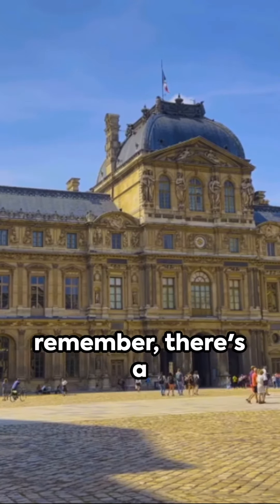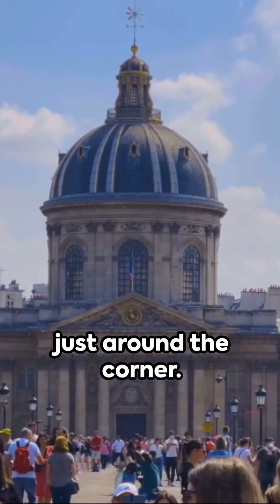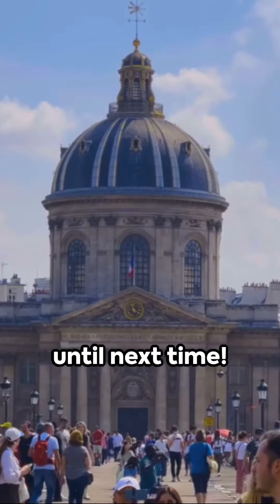So, next time you're near the Louvre, remember, there's a whole world waiting just around the corner. Explore and enjoy, until next time.